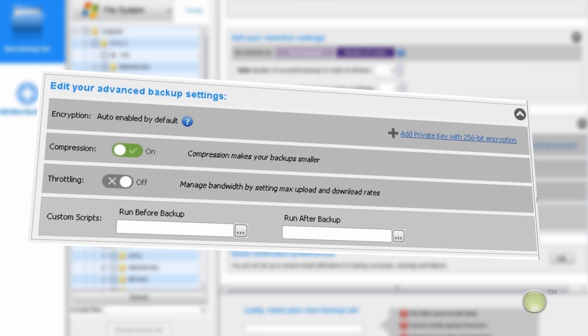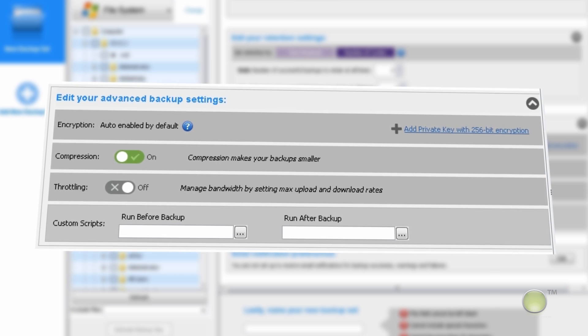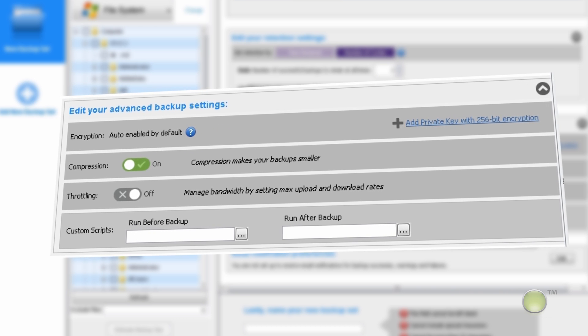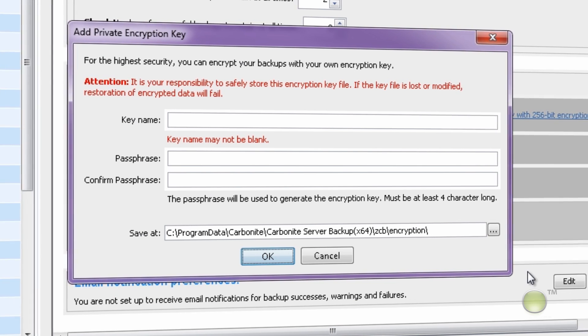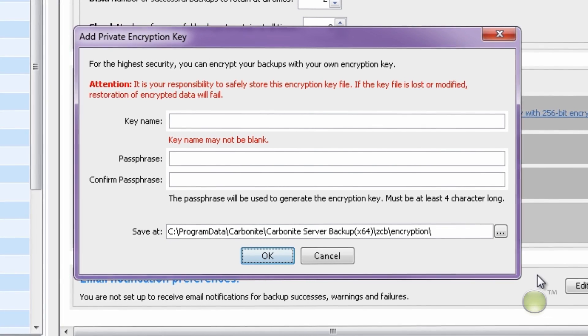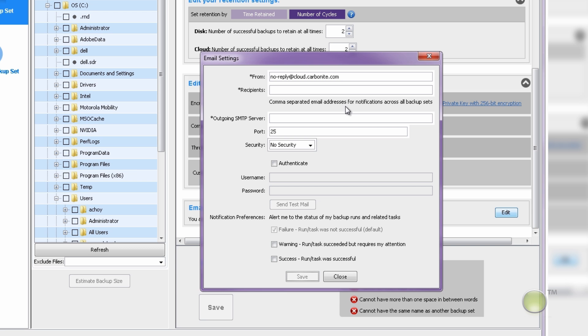Carbonite Server Backup also provides you outstanding control over your backup operations. Management capabilities include advanced bandwidth management, compression, and security settings. While all data stored in the cloud is encrypted by default, you can add your own private encryption key with a 256-bit encryption for ultimate security and privacy. You can also set email notifications to keep you up to date with the status of your backup jobs.